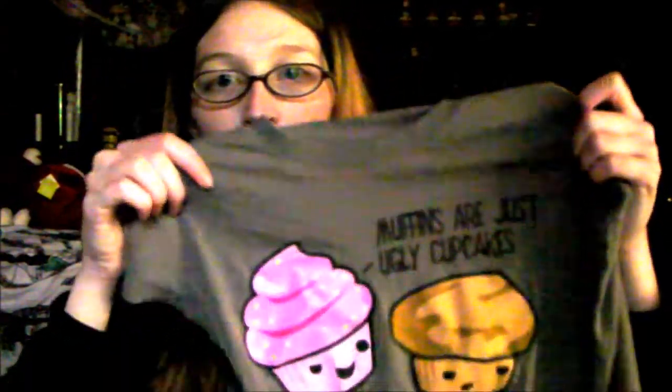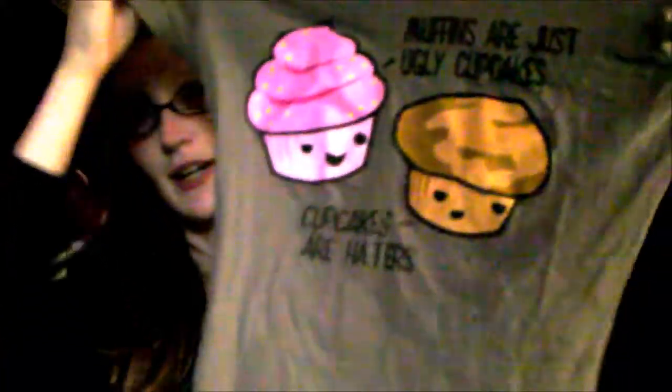The next item I'm going to sell is this shirt that says 'muffins are just ugly cupcakes' and 'cupcakes are just haters.' I've had this for a very long time but it will fit an extra small or small possibly, so I'm getting rid of it.